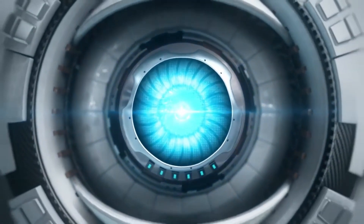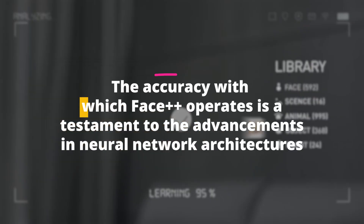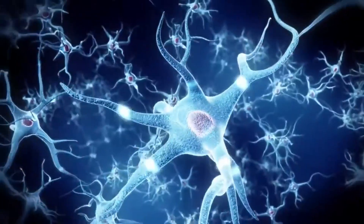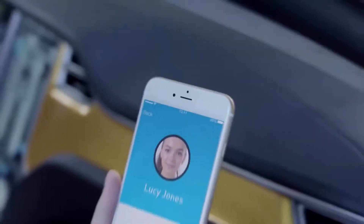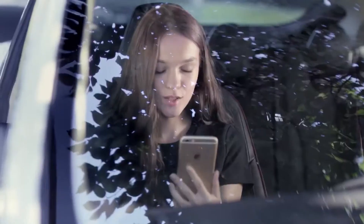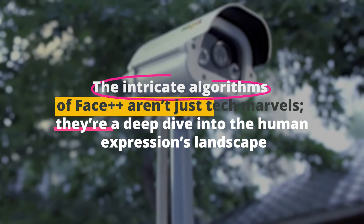Number four: Face++. Face++ takes face recognition technology to new heights. This tool doesn't stop at mere identification — it dives deep, analyzing intricate facial landmarks, evaluating emotions, and even predicting age. The accuracy with which Face++ operates is a testament to the advancements in neural network architectures. The tiny details — whether it's the curve of the eyebrows, the tilt of the nose, or the set of the lips — everything is dissected and understood. Face++ finds its prowess not only in fun apps where you can try different hairstyles or virtual makeup, but in more profound applications: high-security establishments integrating it for identification, businesses deploying it for personalized customer experiences, and healthcare exploring its potential for diagnostics based on facial symptoms.